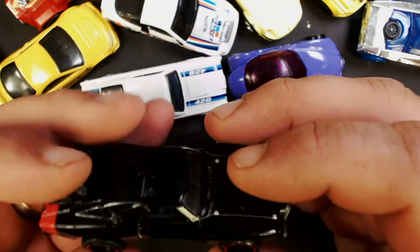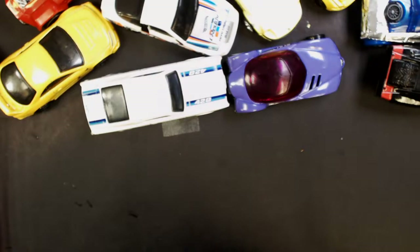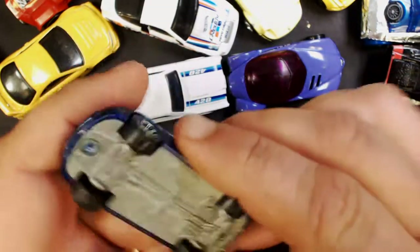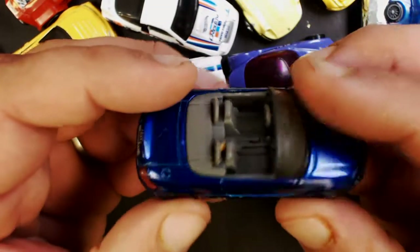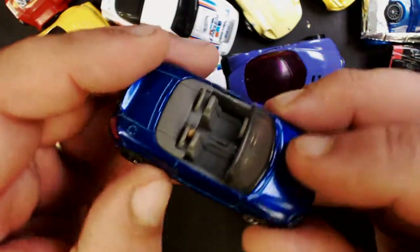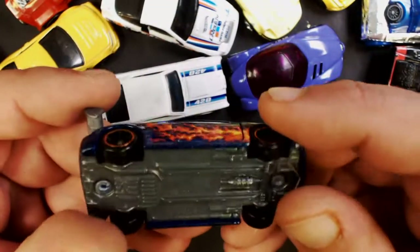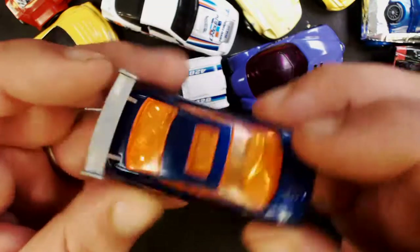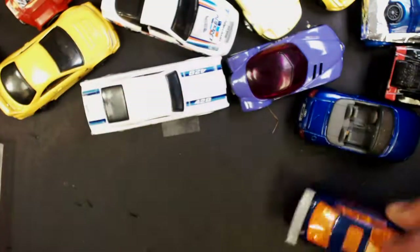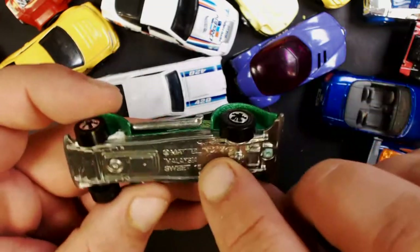Here we got a 70 Dodge Charger — it's an off-road model. This is another Matchbox Audi Roadster, kind of dinged up. Here we got the 2006 Honda Civic Si with the flame paint job. Ooh, this is all metal — Sweet 16 with a 1970 stamp on it.